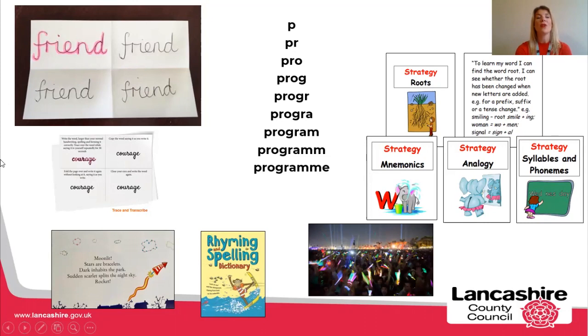We've got some examples here: a trace and replicate activity, a pyramid spelling where the children are over-learning the spelling — that one can be really effective. There are spelling cards on our website which you might find useful. You might want to buy one of these lovely spelling and rhyming dictionaries, which links spelling to poetry and gives you lots of ideas on how to integrate poems with spelling. And of course you can make it as multi-sensory as possible — songs that help spellings stick, or glow sticks to write words in the air, making it more fun and memorable.